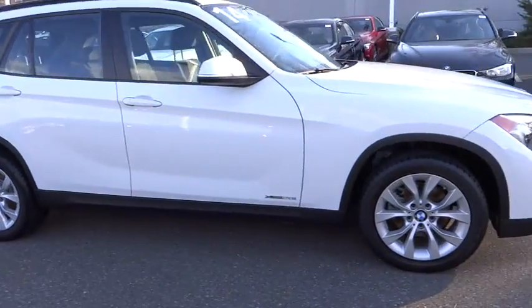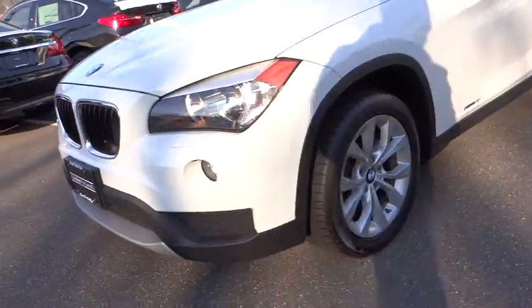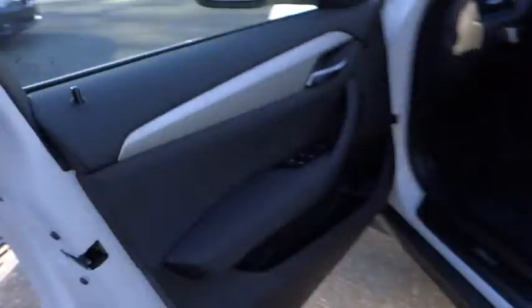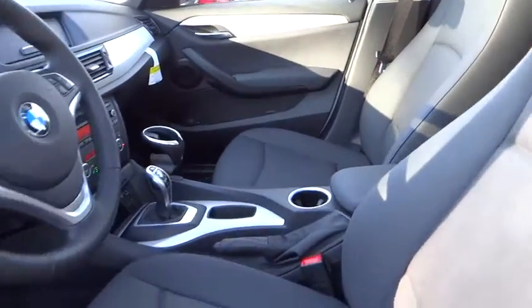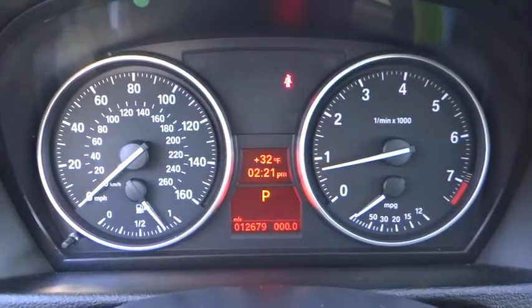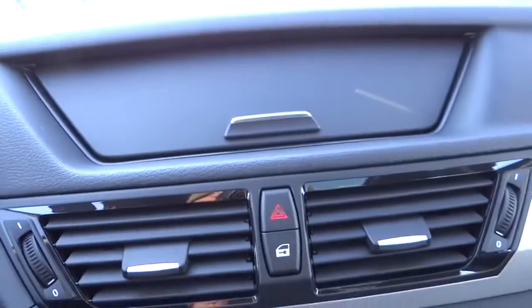This vehicle has less than 15,000 miles. Here are some of this vehicle's great options. This vehicle is Carfax certified one owner and qualifies for Carfax buyback guarantee.